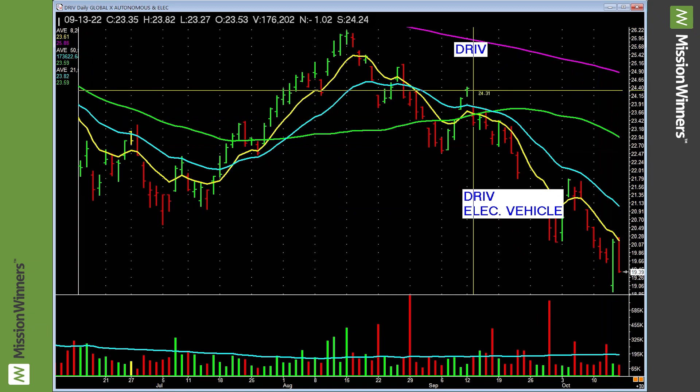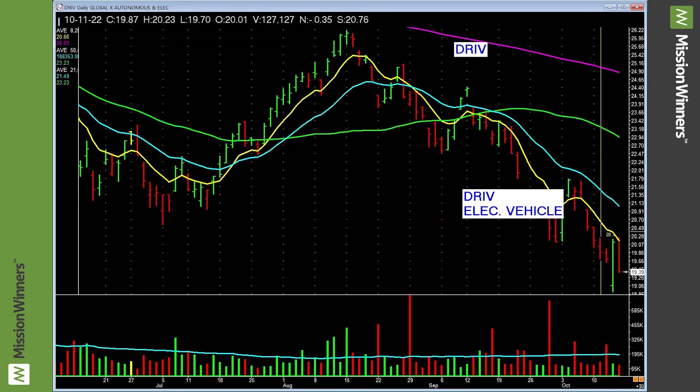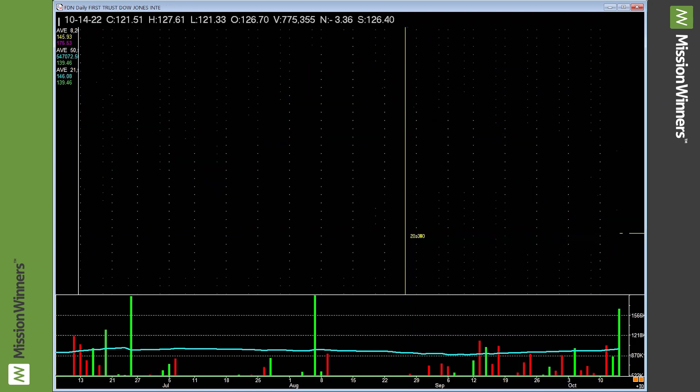Electric vehicles — they need a charge. You can see this is dropping lower lows. Leave it alone. Just leave it alone.